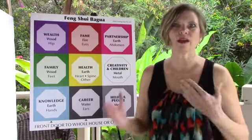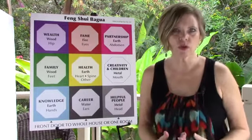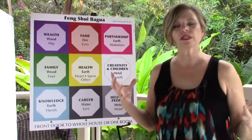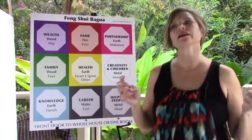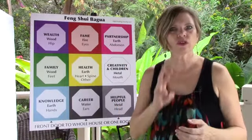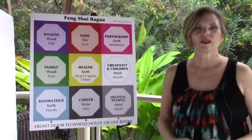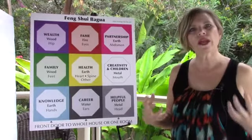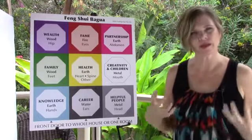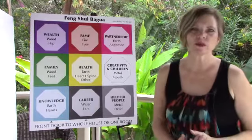You're going to be hearing me talk in the next videos each week about specific cures and specific Feng Shui adjustments that you can do. One of the things we talk about with Feng Shui is setting intentions. I want to share the three secrets of reinforcement with you today — they are a way to boost the energy around the adjustments that you make.